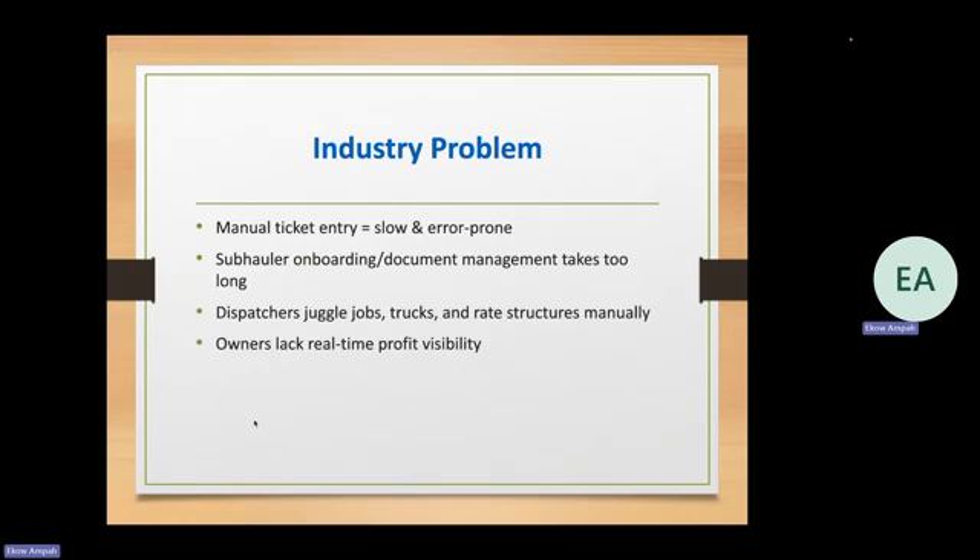The first thing is understanding what the problem is. In dump trucking, a lot of the ticket entries are manual, which allows for slow and error-prone mistakes. Because everything is always fast moving and things are always changing, problems like that arise. For brokers, onboarding sub haulers and managing documents sometimes takes too long — going back and forth getting their COI, their W-9, their direct deposit information. Those are the things we're looking at automating.